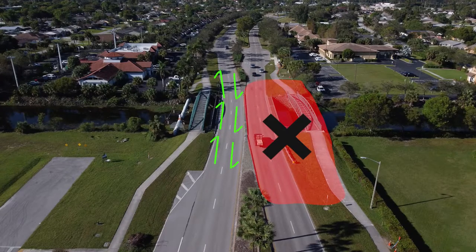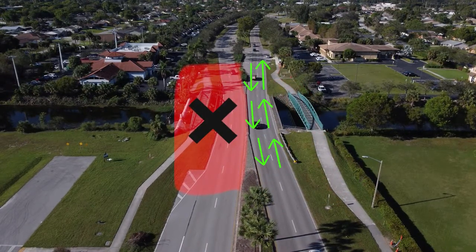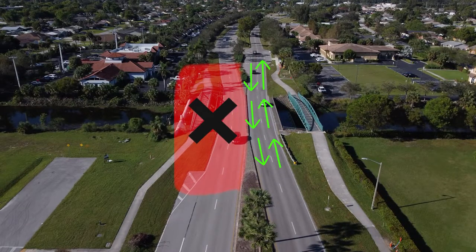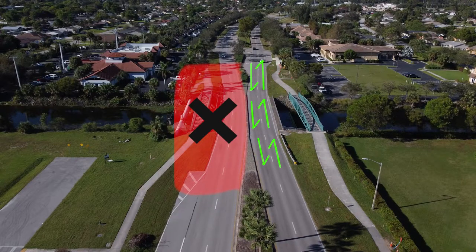Approximately six months into this project, the contractor will complete the north end of the bridge in those two lanes. They will switch traffic to those two lanes and they will continue construction on the southern half of the bridge going forward.